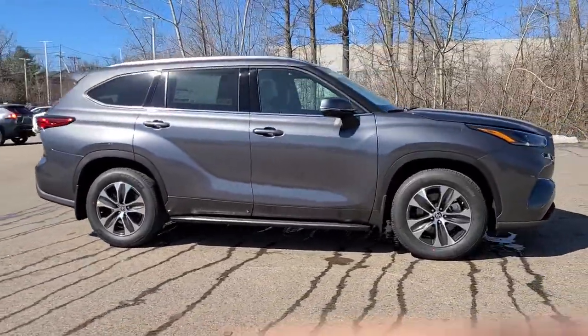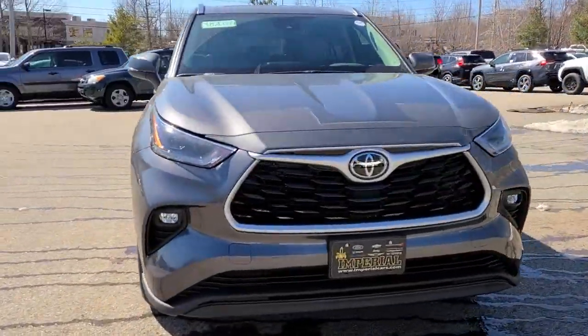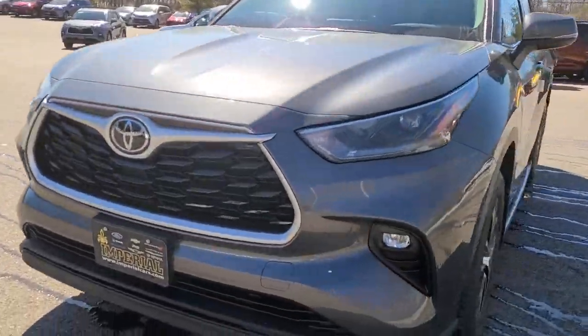this reliable and efficient crossover will help you navigate every adventure with ease. The following are some of this vehicle's highlighted options.